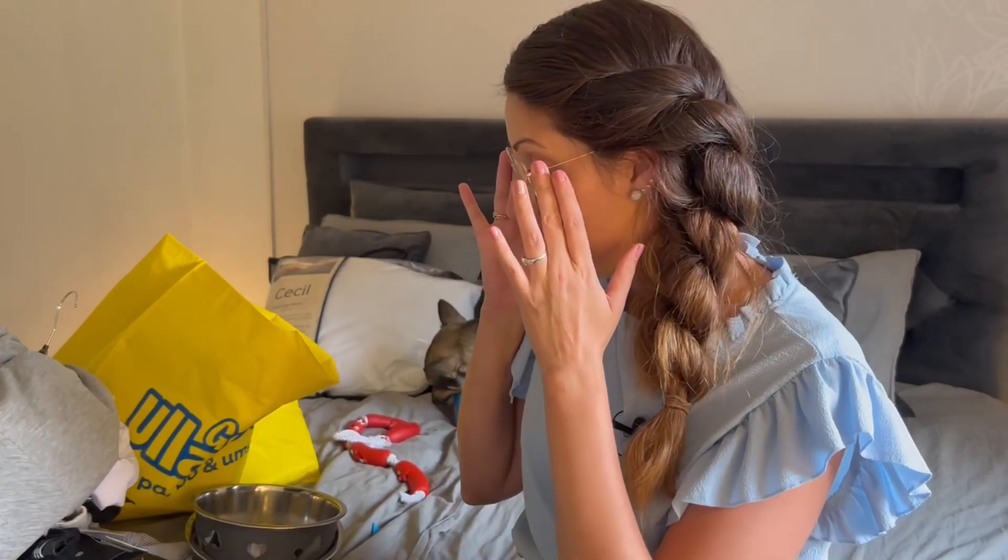What I enjoy about this store is that you can find everything you need in one store. There is so much to shop, and it's really fun to shop as well.